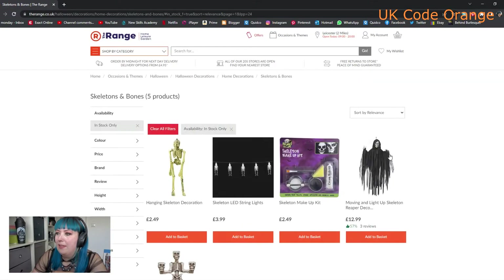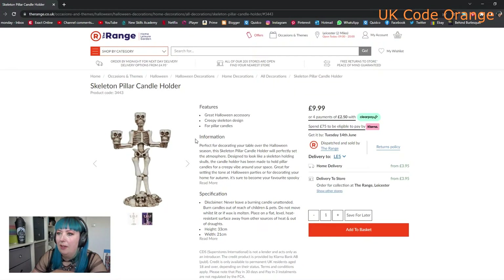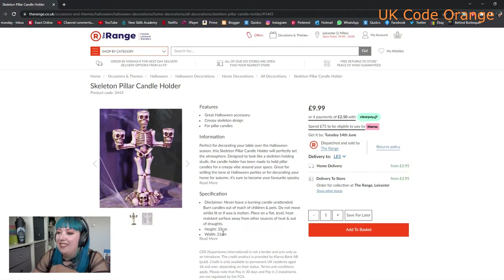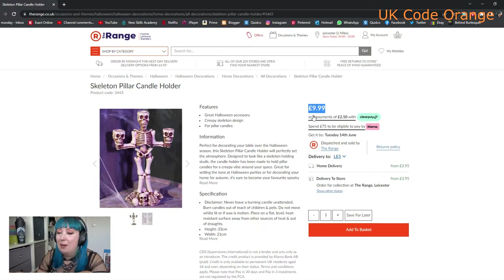Let's have a look at skelly bobs. Not much new in here, but there is a skeleton pillar candle holder - it's very cool, like a candelabra, a little spooky skeleton standing in the blood of his own enemies. It's quite a good size and it's £9.99 - a pretty good price point. I think this would be really cool for a center table or at either end of a mantelpiece.